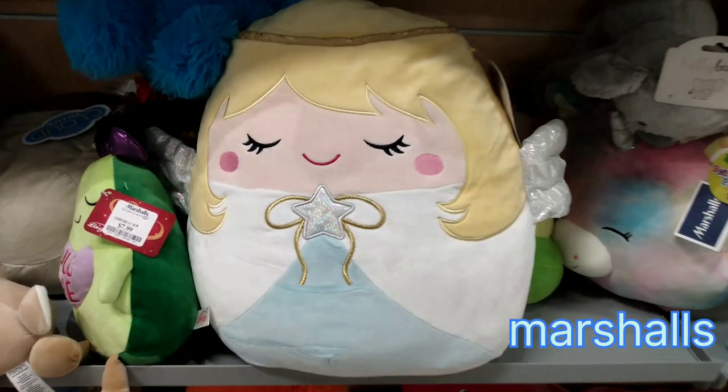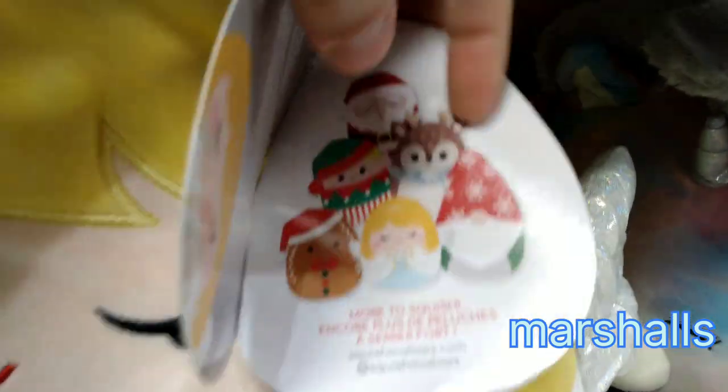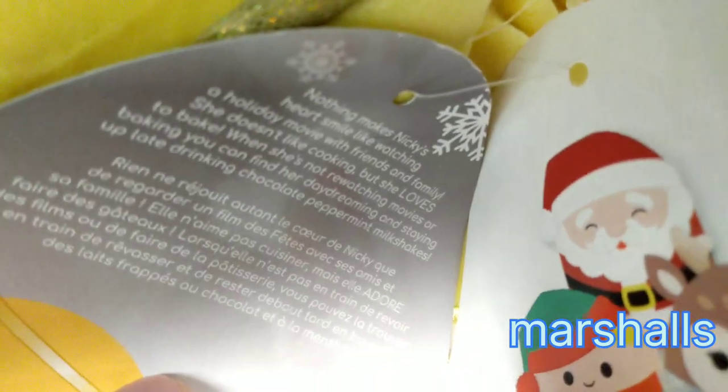I did find some leftover Christmas items here. Here is a clearance Nikki. So if you're still looking for some of the Christmas ones, check your stores — you might see them in the clearance aisle.